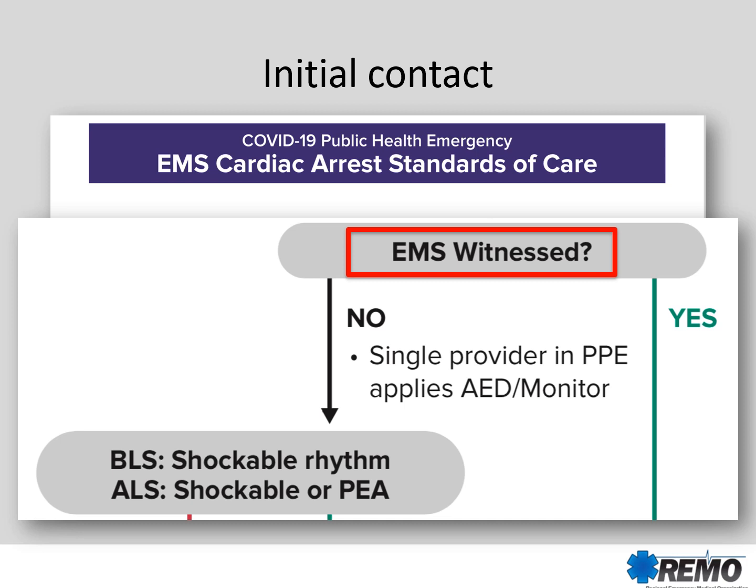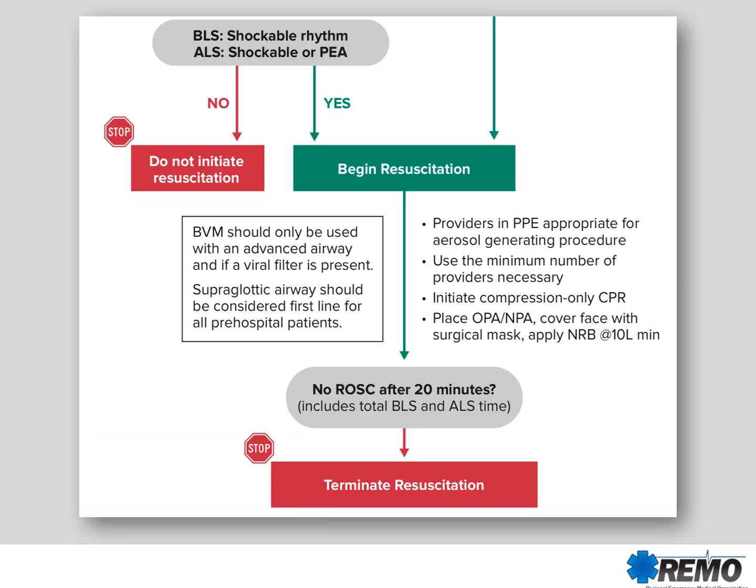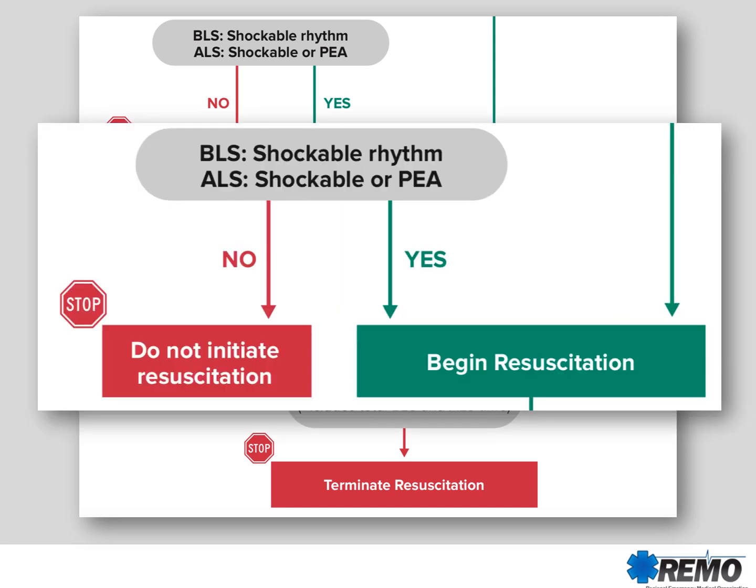If it was not an EMS witnessed cardiac arrest, a single provider in appropriate PPE will apply an AED or a monitor. When the provider has placed the monitor on the patient, we'll then look to see what the monitor reveals. If it's a BLS shockable rhythm, an ALS shockable rhythm, or PEA, we will initiate resuscitation.